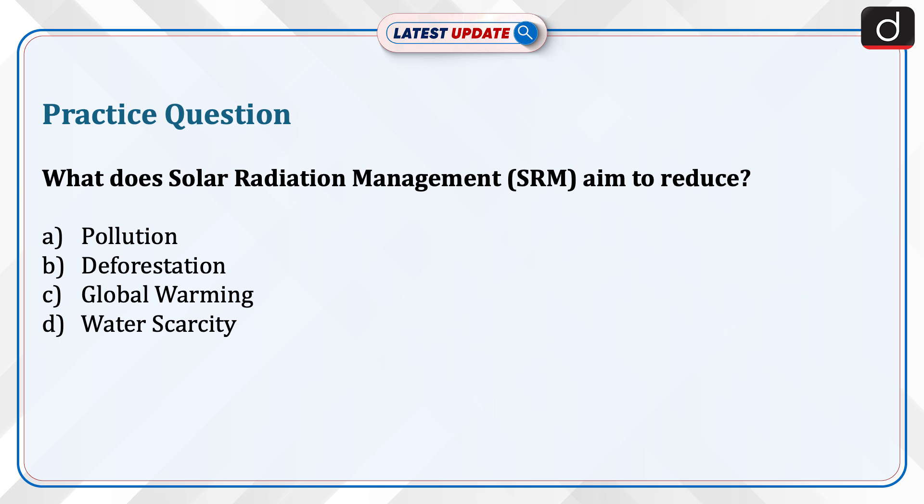Now is the time to test your knowledge. The question is: what does solar radiation management aim to reduce? Pollution, deforestation, global warming, or water scarcity?